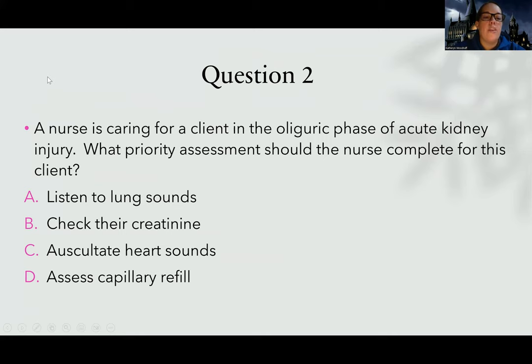Question two. A nurse is caring for a client in the oliguric phase of acute kidney injury. What priority assessment should the nurse complete? Oliguric phase AKI — I'm in an acute kidney problem, not necessarily long-term. Oliguric means not a lot of urine. So this patient is making not a lot of urine in an acute kidney injury. The priority assessment choices are: A — listen to lung sounds. I like it because it's lung sounds and I always think airway and breathing, but is it priority for this patient? Is there anything going on with their lungs? I'll keep going.